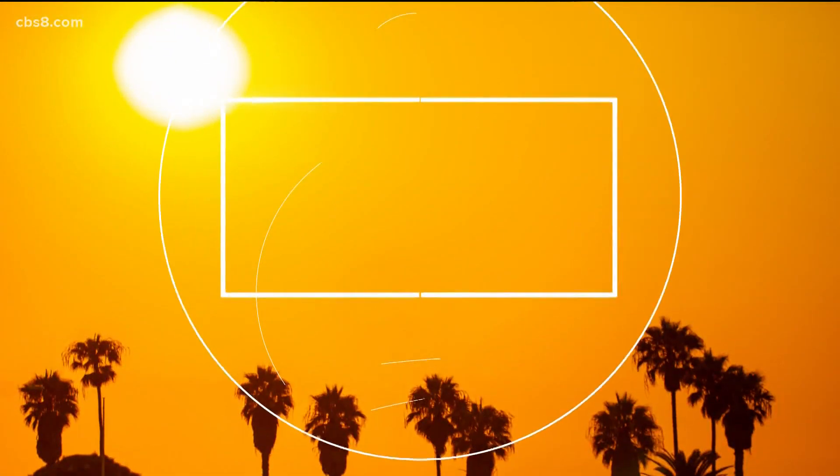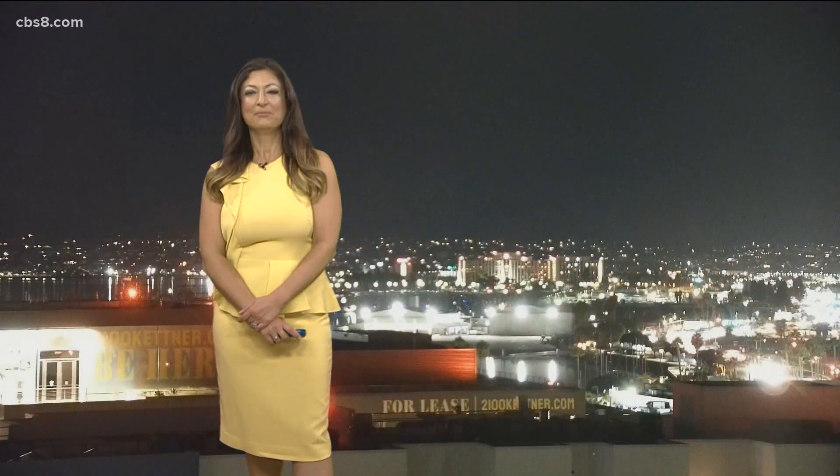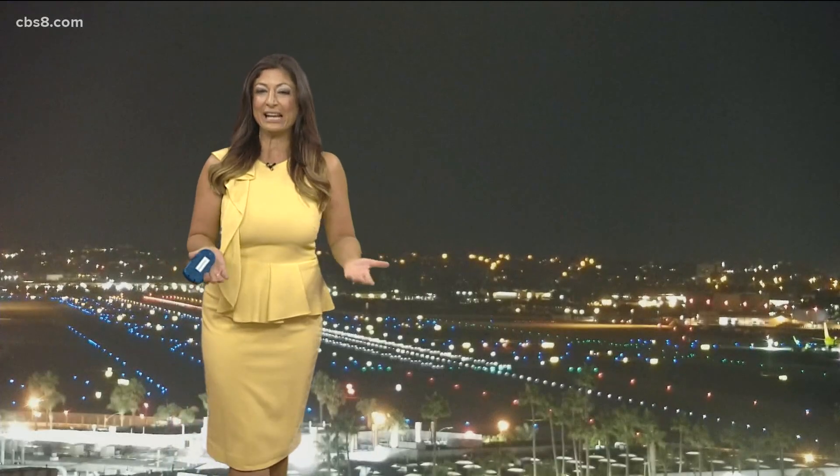We could use some rain and it sounds like we're going to get some. It's not going to be like a huge rainmaker, but a few hundredths up to possibly an inch of rain in the mountains. We may also see afternoon thunderstorms in our mountains, and as we know, sometimes that releases a lot of rain in certain spots. That's going to be the nature of this system — it's a low just off the coast right now.